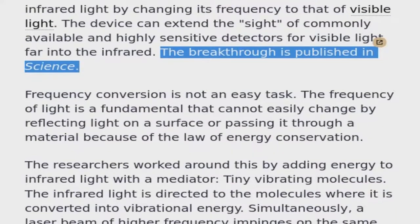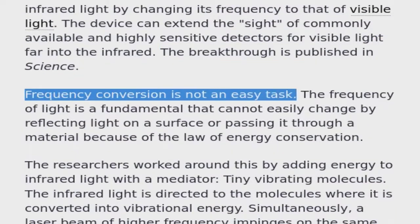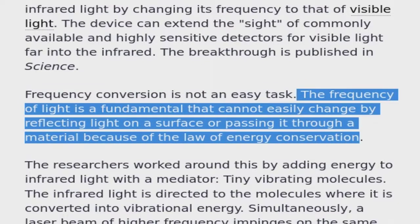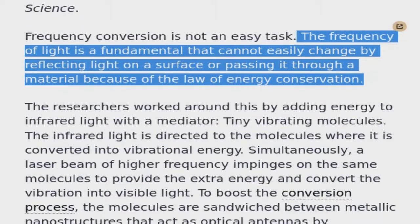Frequency conversion is not an easy task. The frequency of light is a fundamental property that cannot easily change by reflecting light on a surface or passing it through a material, because of the law of energy conservation.